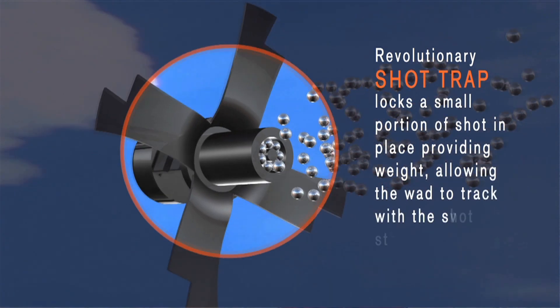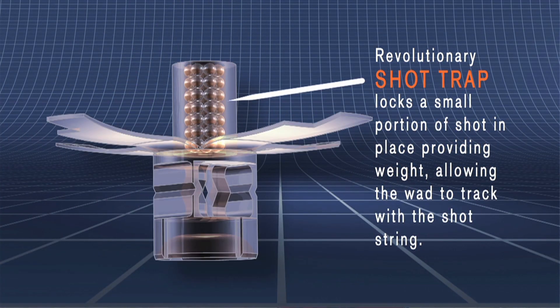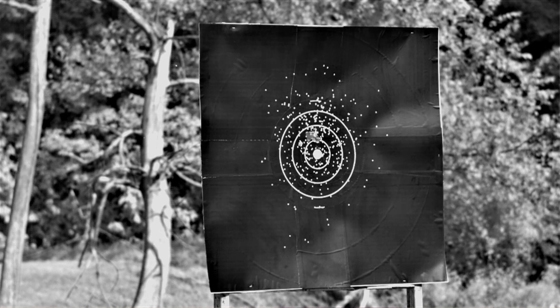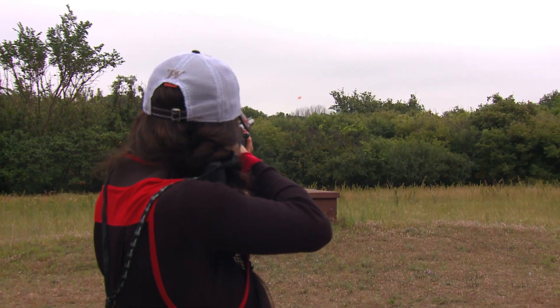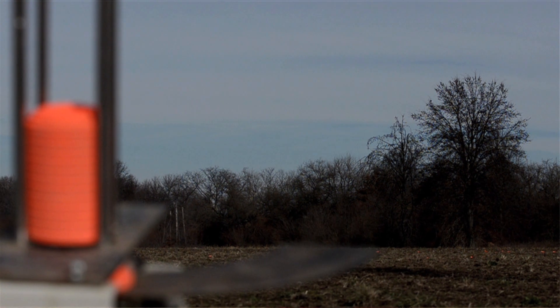Now there's a way to see where you're missing. Inside the shell there's a revolutionary new wad with an eighth ounce of shot right in the cylinder, which keeps it stable so it'll follow right in the center of the shot string. If you're missing, you can see why. It's extremely important because the shot comes out at 1200 feet per second — there is no way the human eye can see exactly where it's hitting, but by having a wad that stays with it, now you can see and figure out why you're making mistakes.